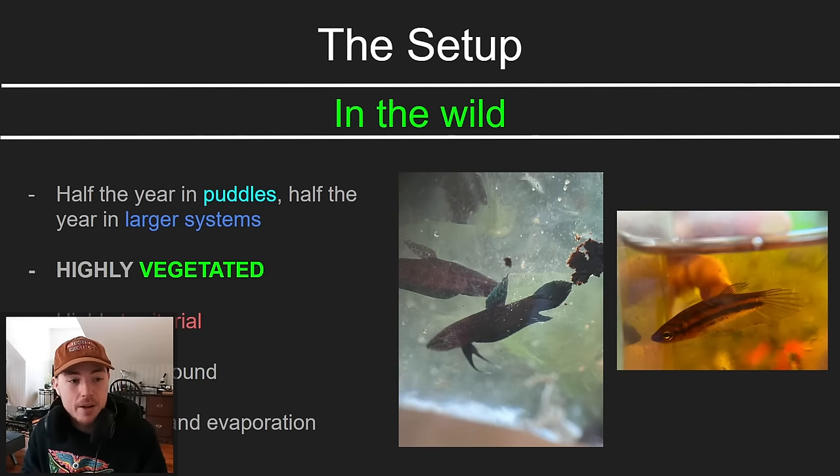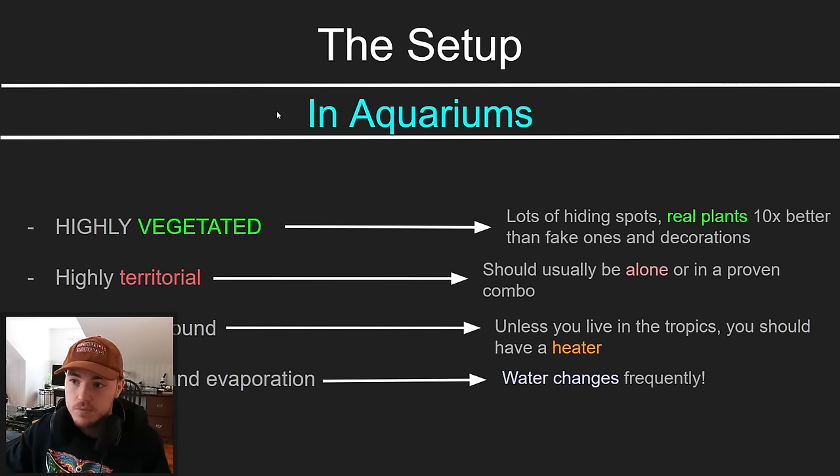It's warm year-round in these places, and there's lots of rain and evaporation. Because it's very warm, a lot of water tends to evaporate from these areas, and then it tends to rain a lot, especially during rainy season — meaning the water that the betta fish are living in gets cycled a lot.